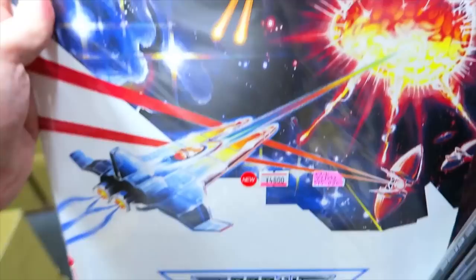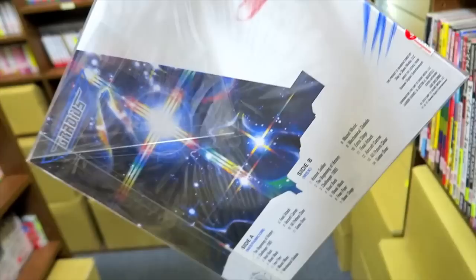Gradius — I've always loved all of the music from Gradius. And just look at that — some really beautiful artwork there. Very cool.